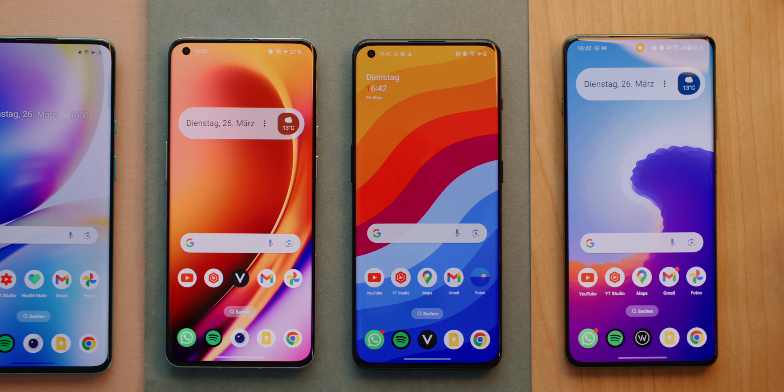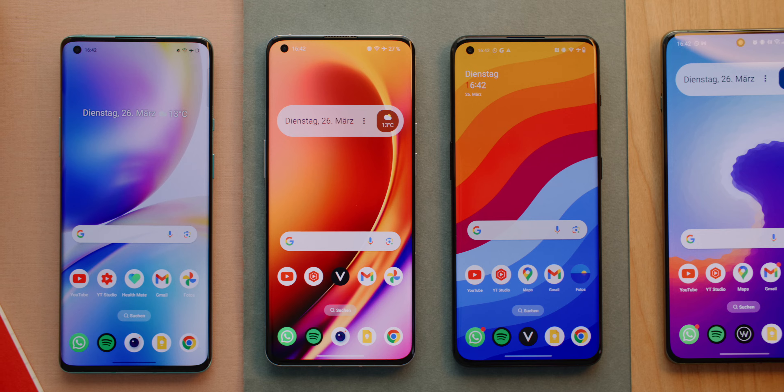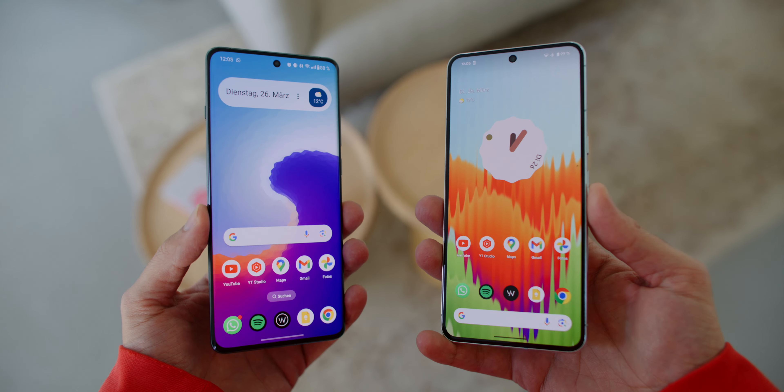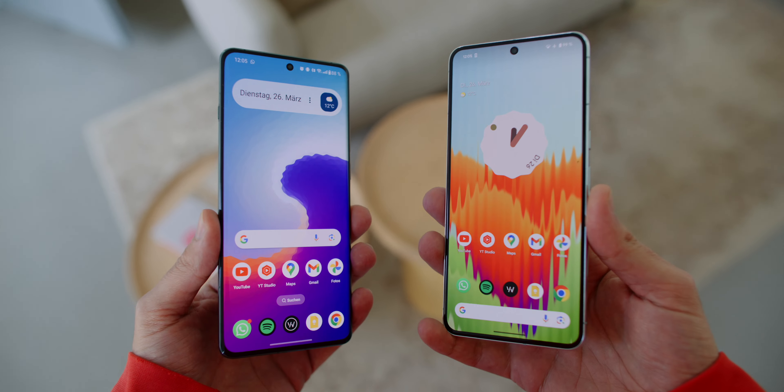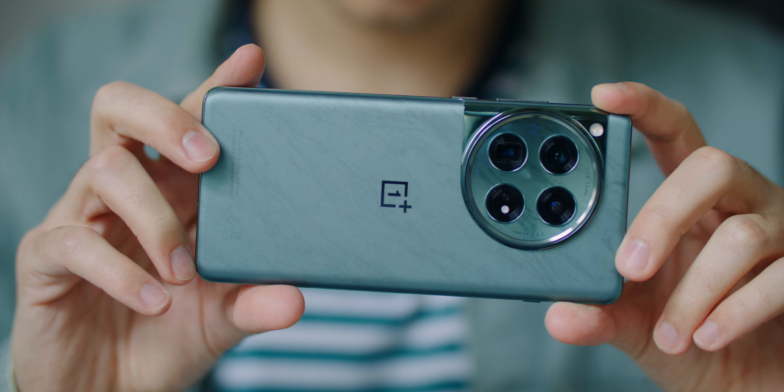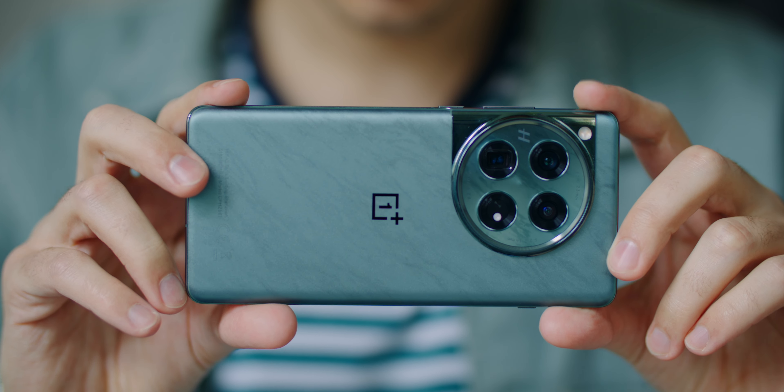Anyone who doesn't like the curved sides might be happier with the Google Pixel 8 Pro. In general, the two devices are extremely similar, which is why I keep making comparisons — I have both of them here. OnePlus devices are known for always having the latest and fastest technology built in, and of course it's the same here.